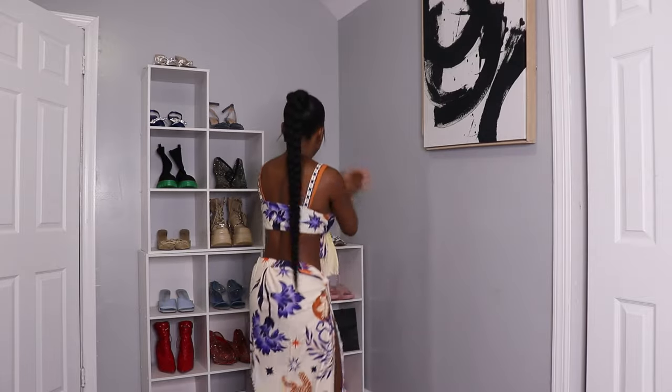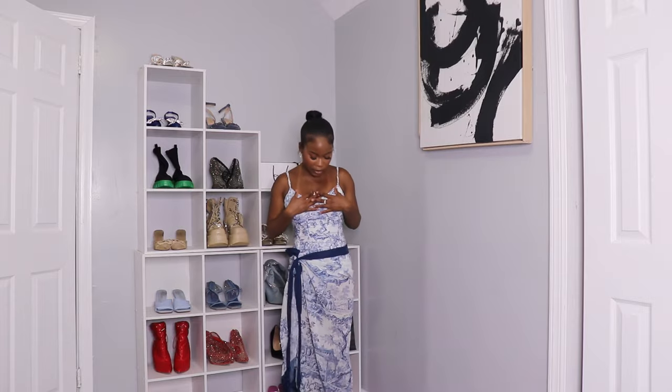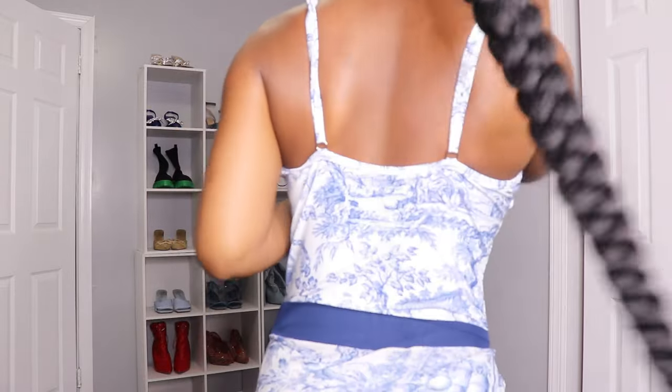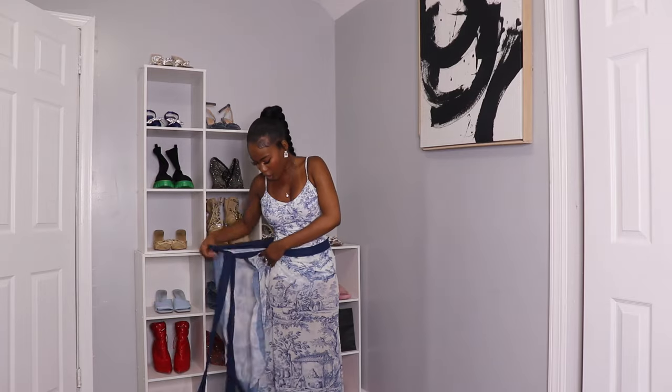Here we have a two-piece bathing suit and a skirt. Let's start with the bathing suit — it looks like this in the front. I love the colors; it's giving like Versace, very elegant and luxurious. You don't have to pair it with the skirt — it's up to you. I like it because it is elastic and you can always adjust it in the back. It's very comfortable.